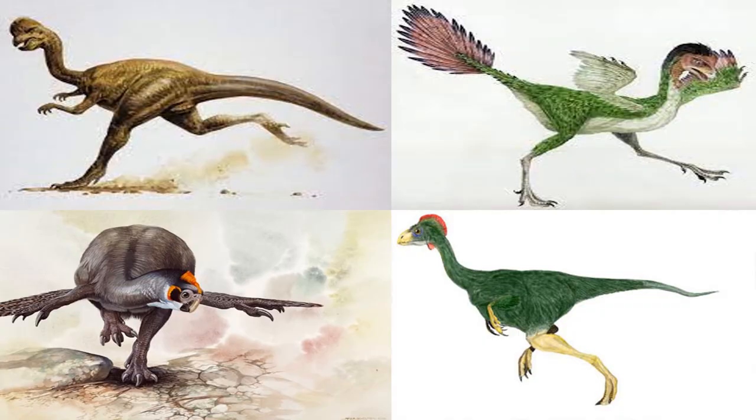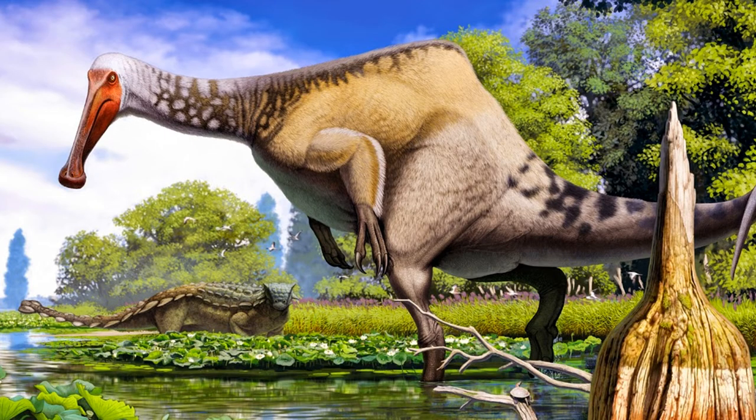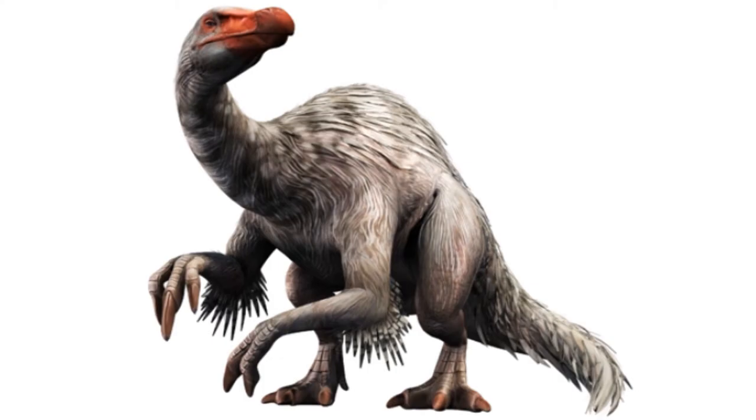And from the Oviraptosauria: Oviraptor, Caudipteryx, Heyuannia and Avimimus. The omnivore dinosaurs were usually relatively small in size. Of course, there were exceptions, like that of Deinonychus who reached 12 meters and weighed up to 7.5 tons.